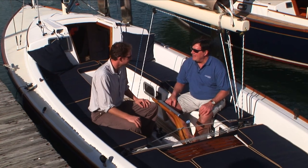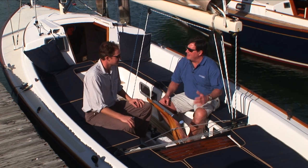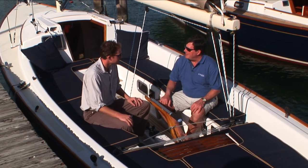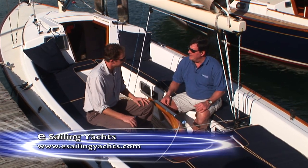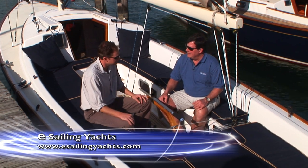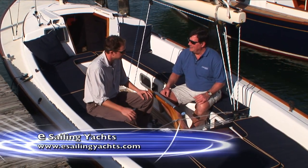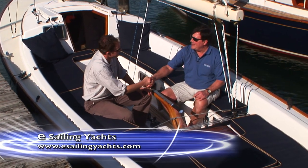Jeremy, thanks for taking us through the E33. You put a lot of really interesting details into the design of the boat. Sitting here in the cockpit, it just makes you want to invite some people aboard to go out for a sail. Can you tell us how to find out more about the boat? Sure, go to esailingyachts.com — and you certainly have the right idea. With an E33 on your mooring, you have no excuse not to go out with all your friends and have a great time. Great motto. Thank you. Be on the water.